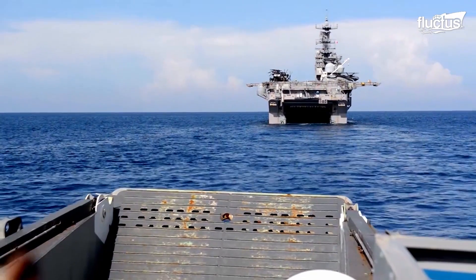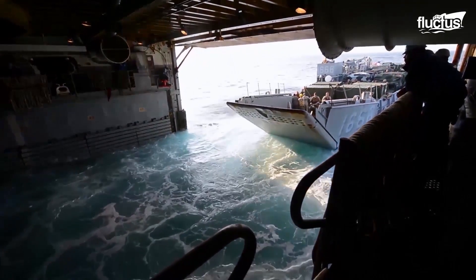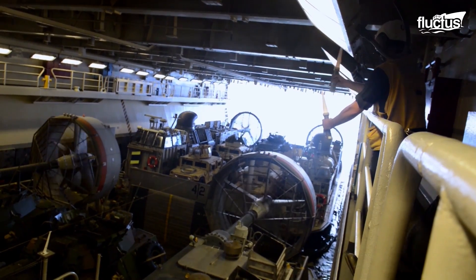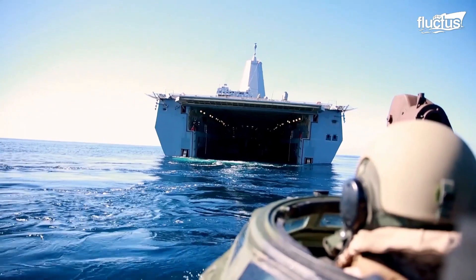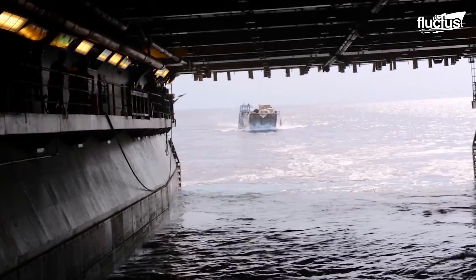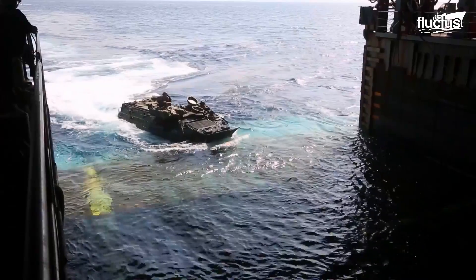Well-deck operations on board amphibious ships are crucial for the efficient launch and recovery of assault amphibious vehicles, landing craft, and other amphibious support equipment. The well-deck is a large open space located at the stern of the ship. This compartment can be flooded to allow the launch and recovery of watercraft.